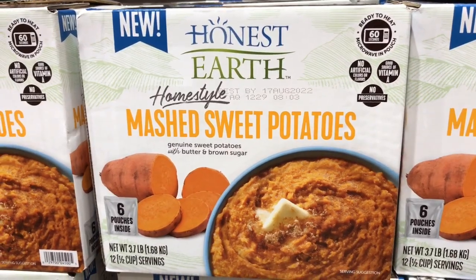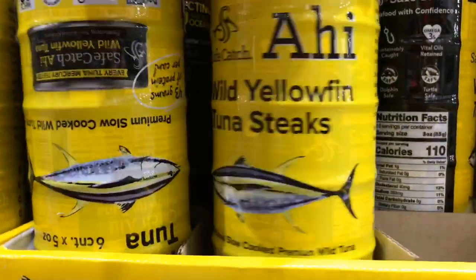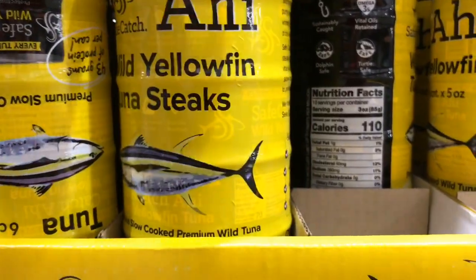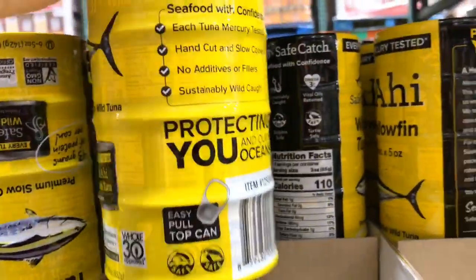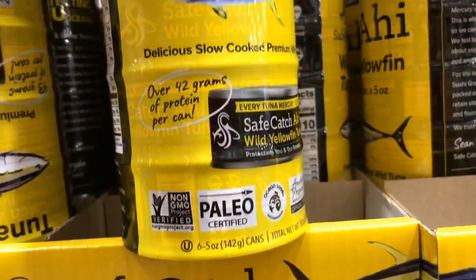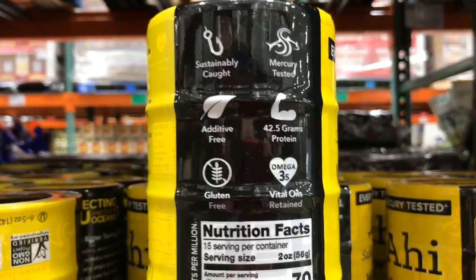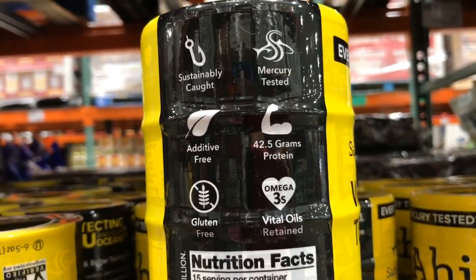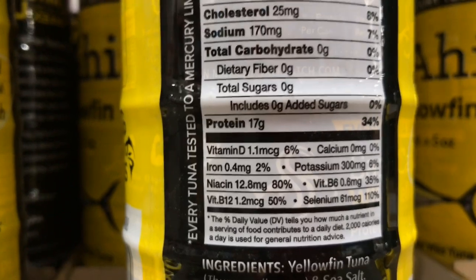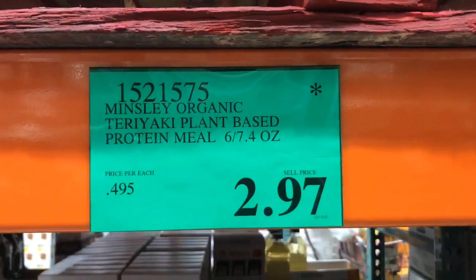For $8.99 they have the Ahi Yellowfin Tuna Steaks. I'm going to get this one because it's the cheapest option that is still non-GMO verified and wild caught. They actually test each can for mercury. I love how high in protein tuna is, as well as all the other nutrients it provides.